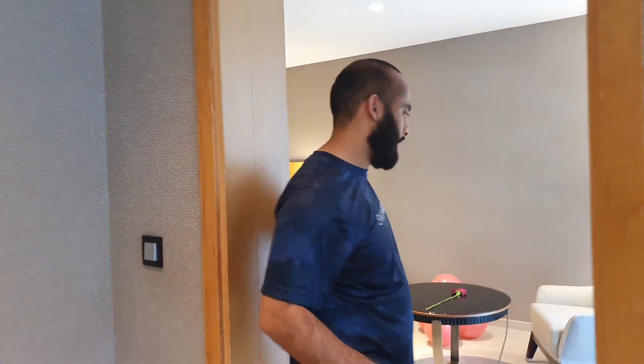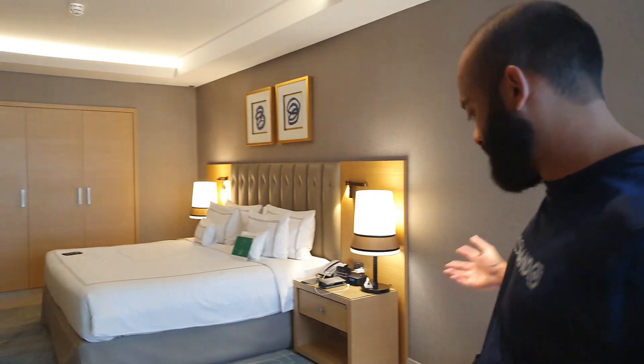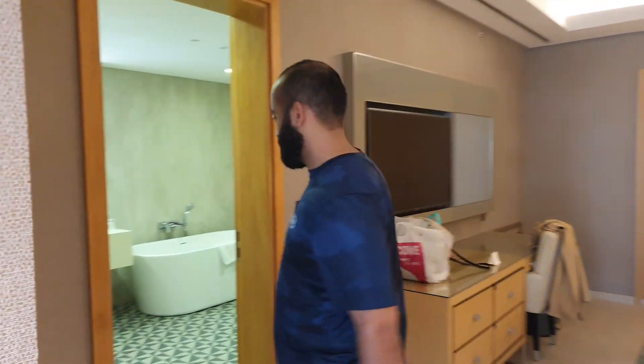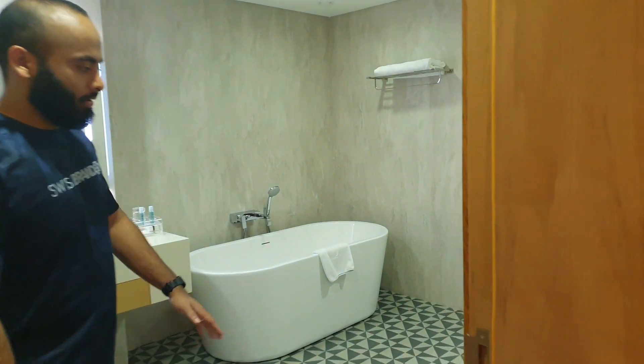There's storage space as well, and then once you enter in here you have your bedroom. King-size bed, plenty of space, lamps, accessories, another TV, and a closet with storage here as well.